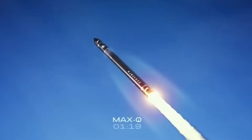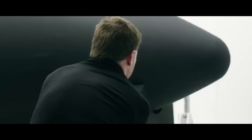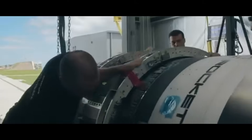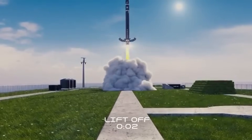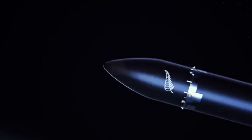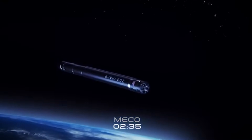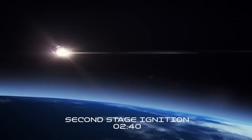The numbers tell a compelling story. Neutron can deliver 13,000 kilograms to low Earth orbit, whether the first stage is recovered or not. A single Neutron launch could carry more payload than all successful Electron missions combined. But the real game-changer lies in the economics: Rocket Lab estimates each launch will cost between $20 to $25 million, translating to a mere $423 per kilogram — dramatically undercutting SpaceX's small-sat rideshare program at $6,000 per kilogram.